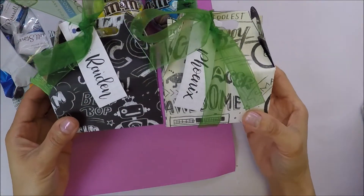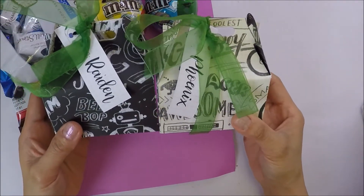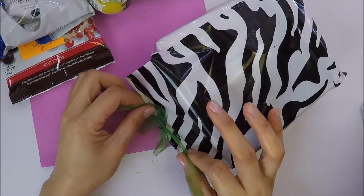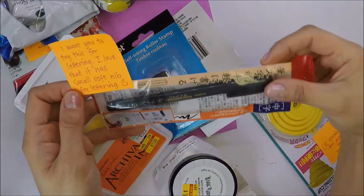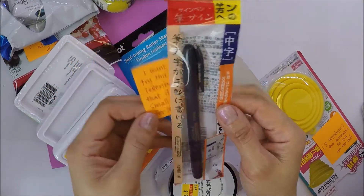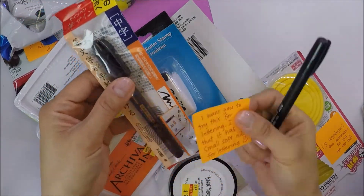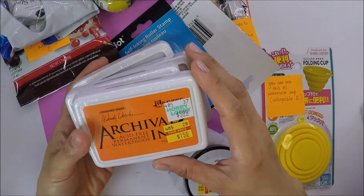She also sent something for my kids as well — I'll give this to them after the video. She said she got me some stuff from Hobby Lobby that she found on clearance, and she wanted me to try this for lettering. It has a small soft nib for lettering — oh, thank you, Cheryl! I'm gonna try this for my hand lettering. I only have this one here and I want to try something else too, so this is perfect. I think the inks are also the ones she got from Hobby Lobby, since we don't have a Hobby Lobby here in Alaska.